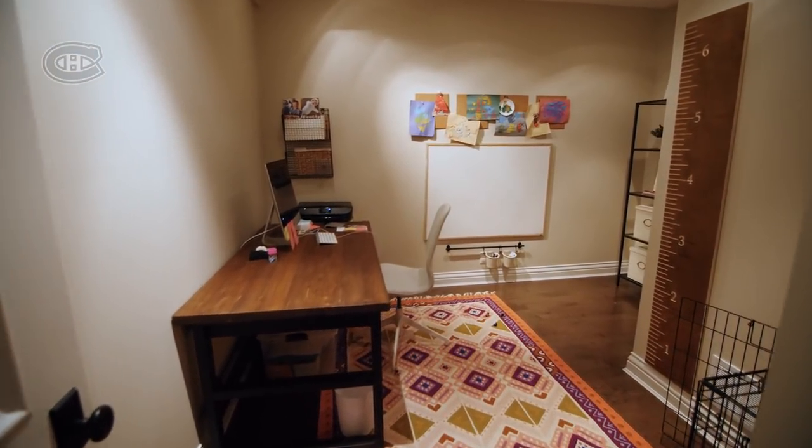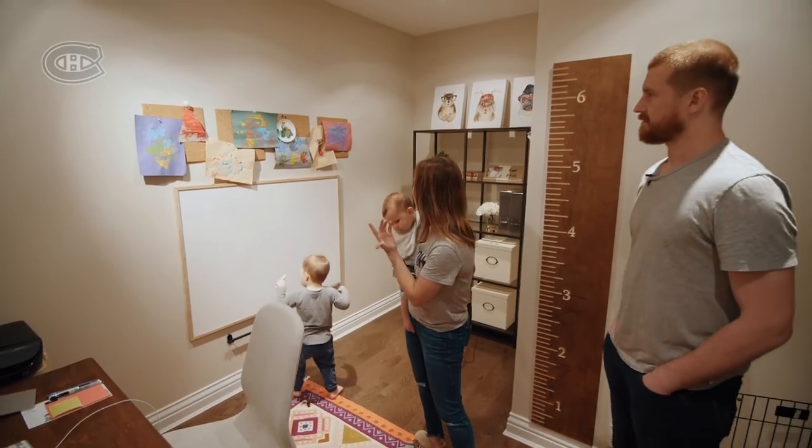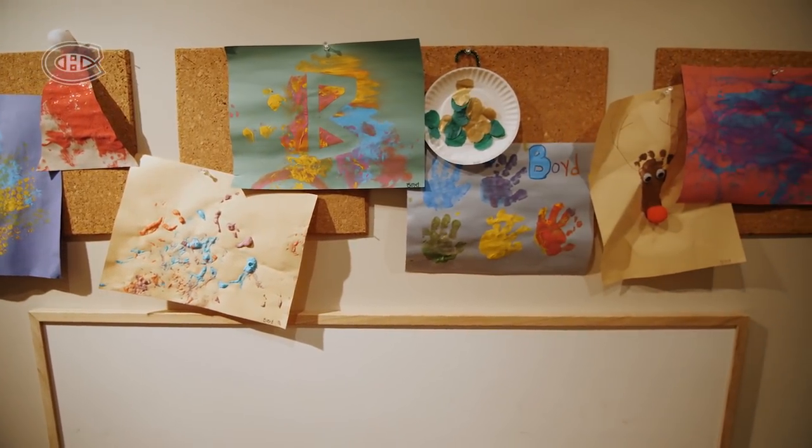I guess you could say this is my office. These are all the boys'. Barrett really hasn't started doing artwork yet, but Boyd does a lot of that.